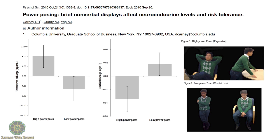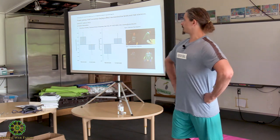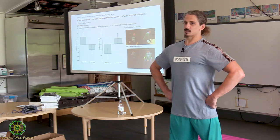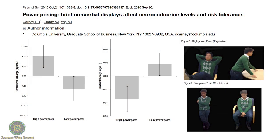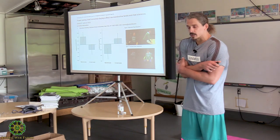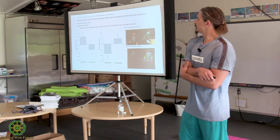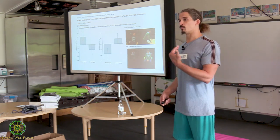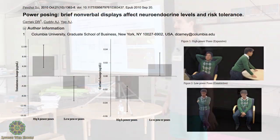Here's a cool study on power posing. It showed that maintaining a dominant, open power position actually spikes testosterone and lowers cortisol. The opposite is also true — a shy, closed, constrictive posture increases cortisol and lowers testosterone. This matters because the way you carry yourself changes your chemical balance. Being conscious of how you move affects your body chemistry and your fluids.